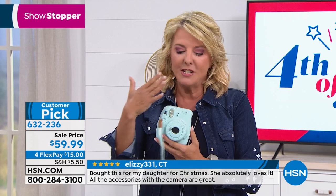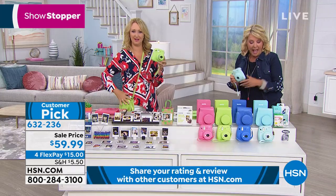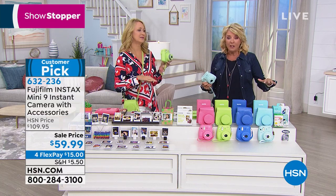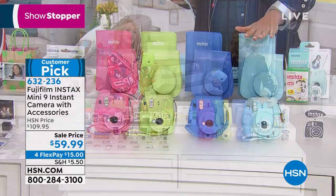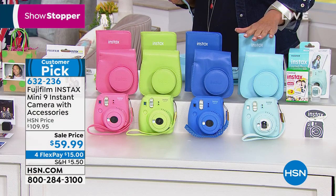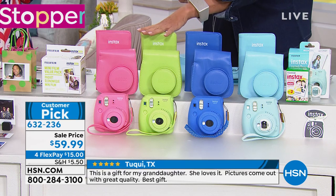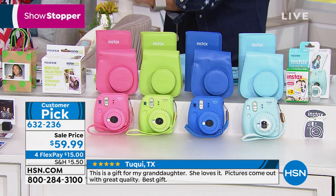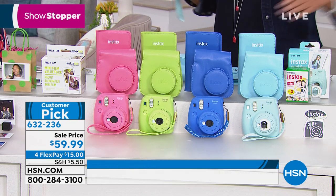We also have a perfectly gorgeous exclusive bundle available in these fabulous colors. I love the colors — they're so cute, so fun. We start here with the ice blue, then we move over to the cobalt, then a great lime color, and I totally love the flamingo pink. The white is already sold out — all gone.